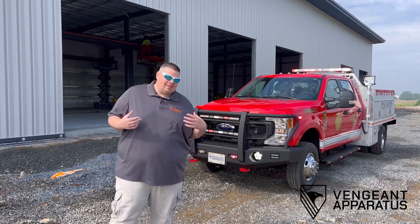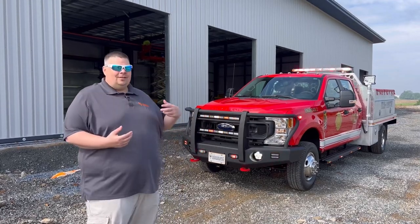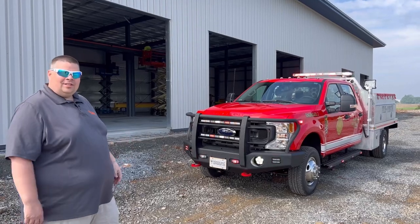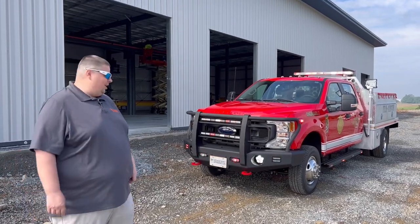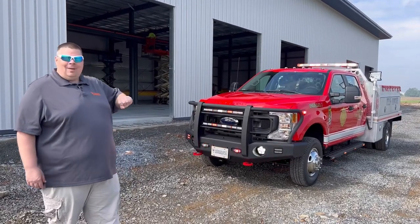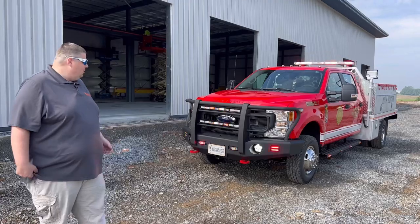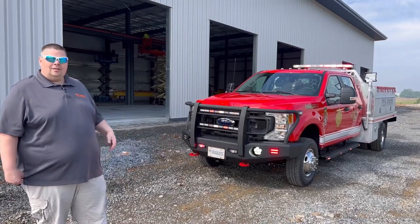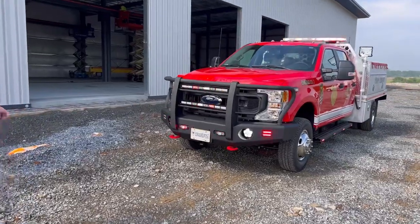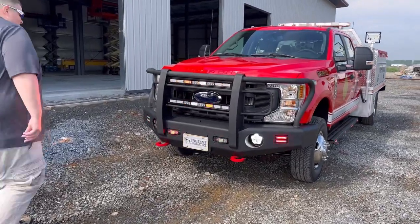Hello everyone, I'm Bill with Vengeance Apparatus. On today's vehicle showcase I'm coming on location — you can see our building production behind us, coming along very nicely, hoping to be in by August of this year. Today's vehicle showcase features Patagonia Fire Department, sold by Joe Wren at Glick Fire Apparatus. We'll come to the front of this brush truck and I'll show you around.